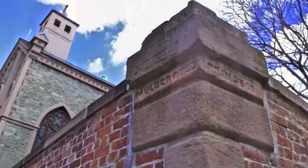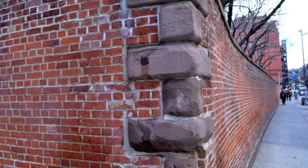The cathedral is flanked by a historic cemetery and surrounded by an ancient brick wall, which was built to protect the cathedral from anti-Catholic and anti-Irish mobs.